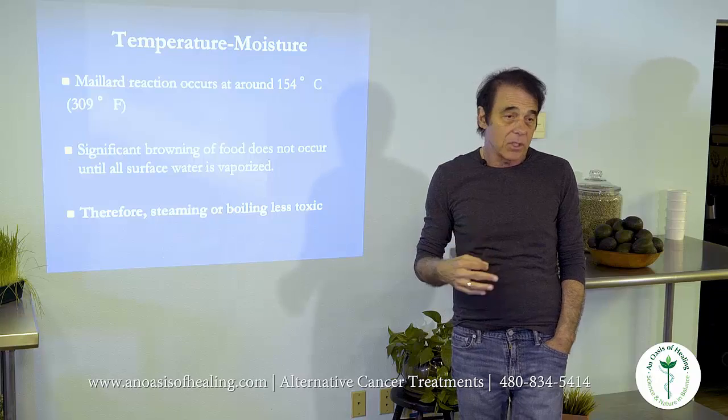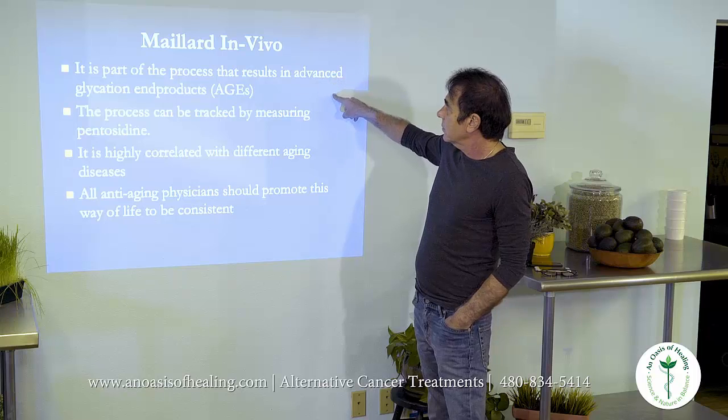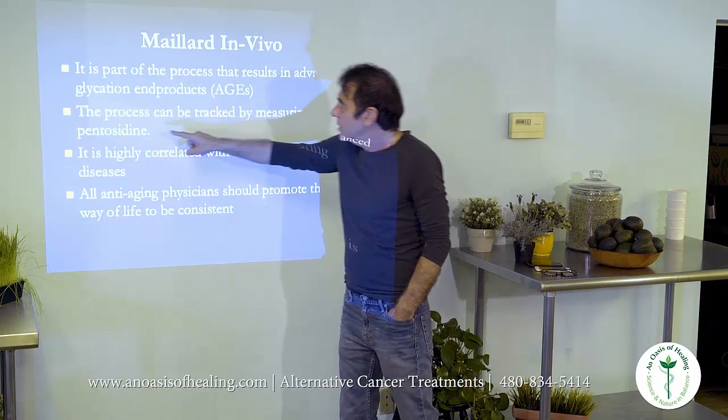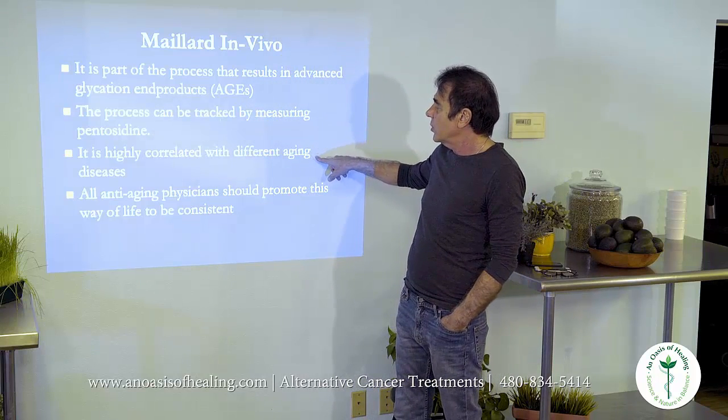It's the least damaging of cooked food. They can track the Maillard reaction by looking at a chemical called pentosidine in the body. It's also correlated with aging.